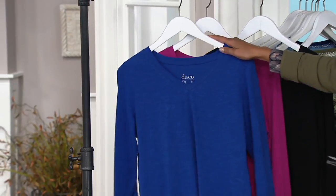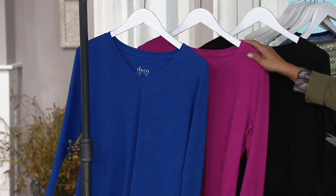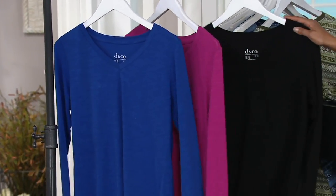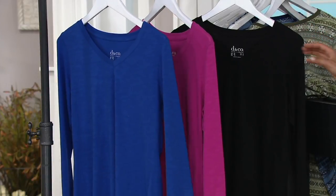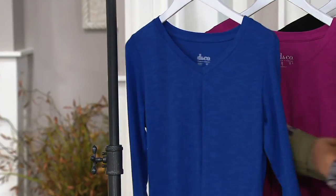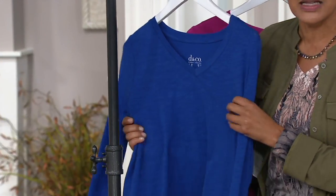This happens to be your lapis blue, extra extra small to 3X. This is the fall pink. And then here is your black. The item number is A301-102. So it's a 96% cotton, 4% spandex. What I love is that it is textured and yummy and wonderful.